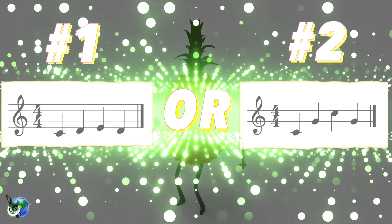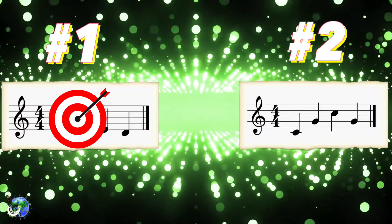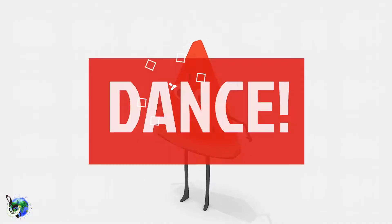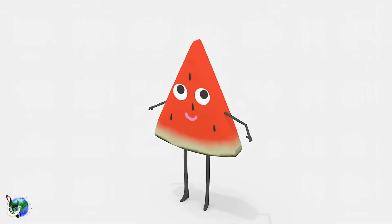Here's the answer. Okay, let's keep this party going.